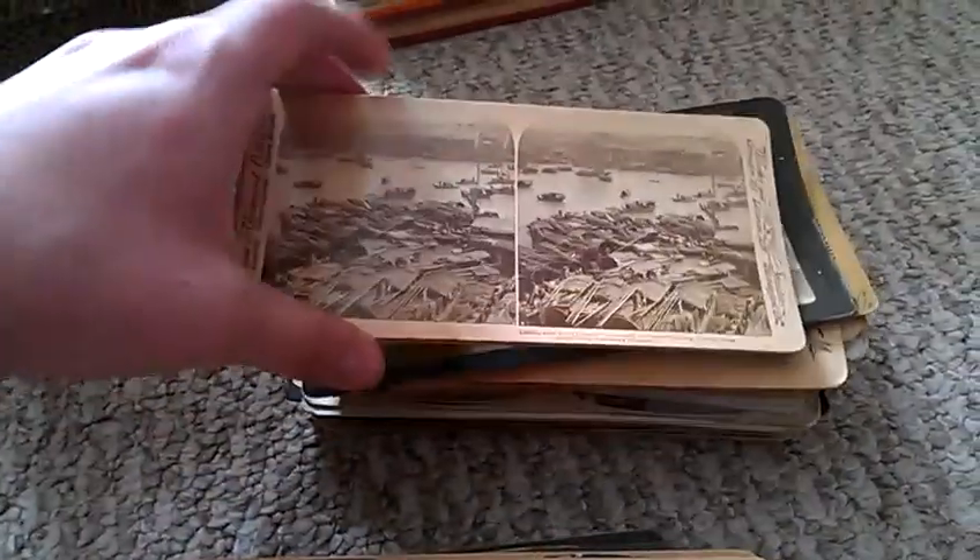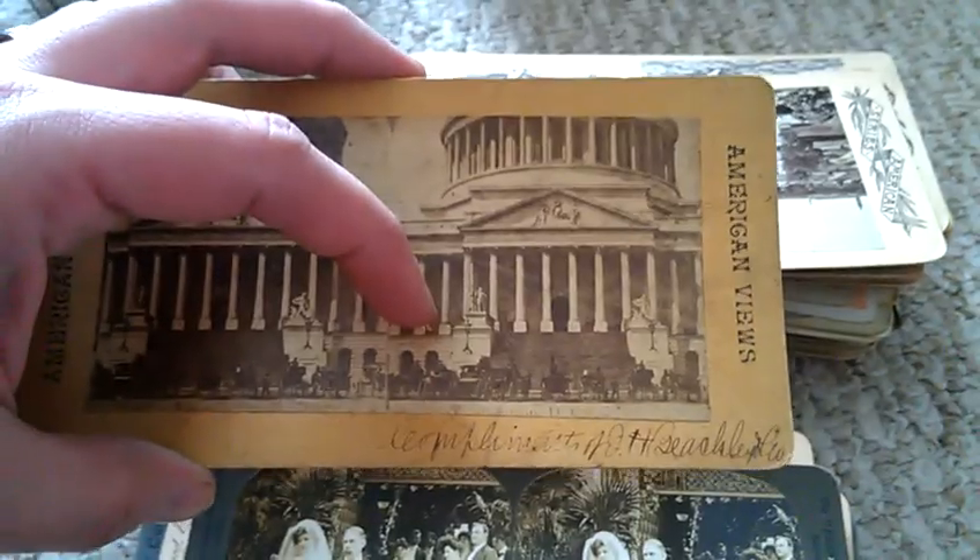This is Niagara Falls in the wintertime. This is some meeting — opening day, United States National Building, Exposition of 1900, Paris, France. There's a scene in China, another scene in China, a random wedding, the Capitol Building in Washington D.C. What's cool about this is it's from a store — J.H. Beachley — and I believe someone from the company actually signed the bottom, which is very cool.